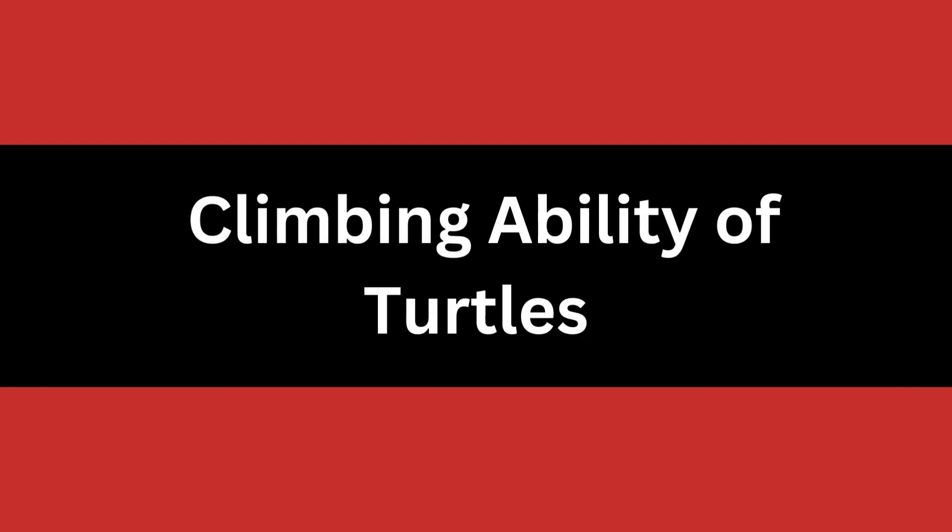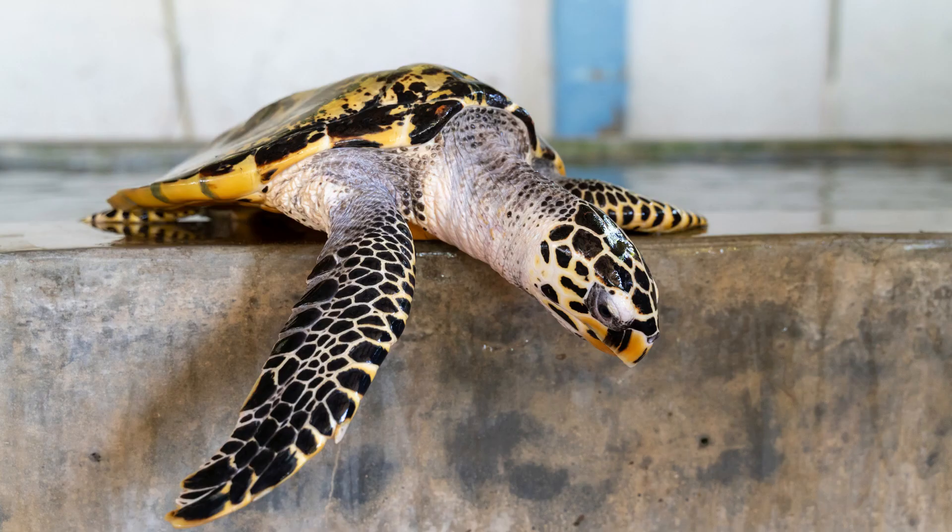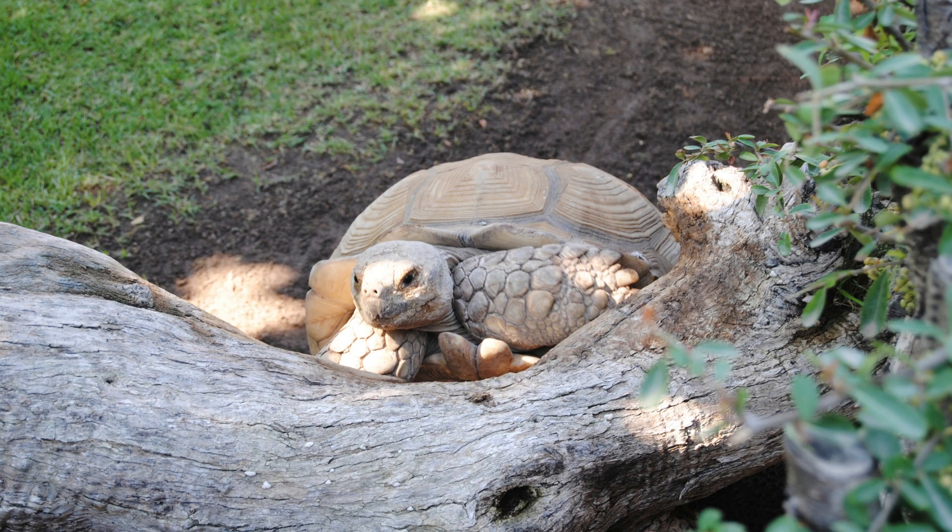Turtles are amazing creatures when it comes to their climbing ability. While they can't climb smooth or flat surfaces that offer no friction, their claws have excellent gripping ability. This makes them able to pull themselves up on rugged surfaces and objects.